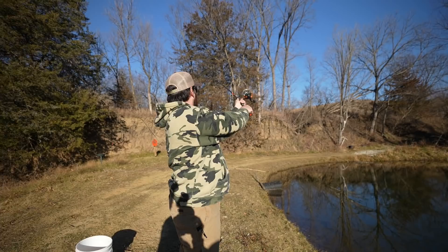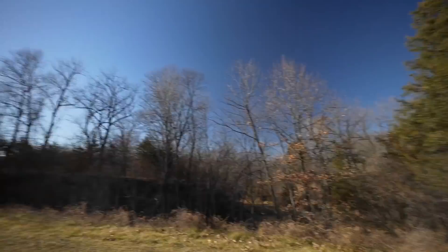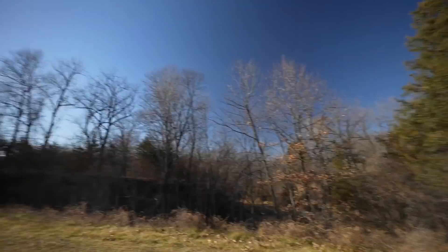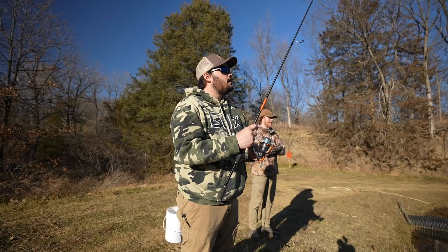There's also bass, crappie, catfish, and some massive blue catfish in this pond — big as a trout. Craig tries one on the spoon and actually hits a fish but it gets off — he barely made two casts. He lets it go down a little further, thinks they might be a little deep, and tries casting over to a different spot.